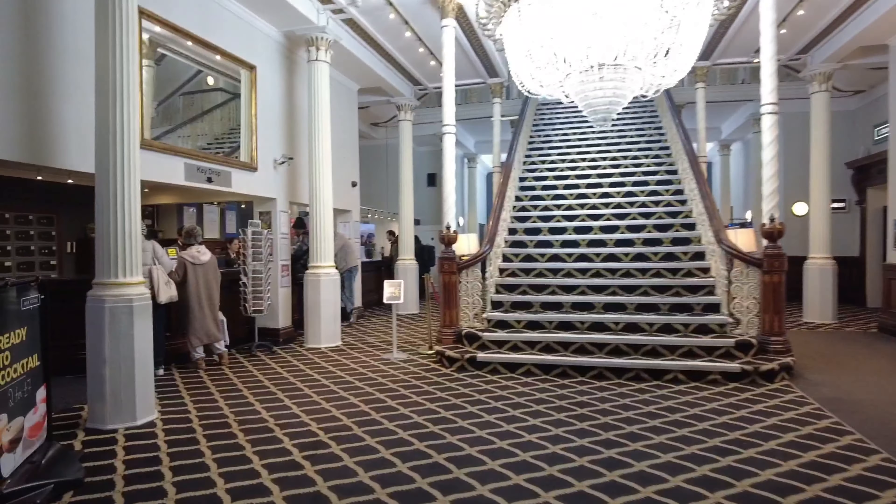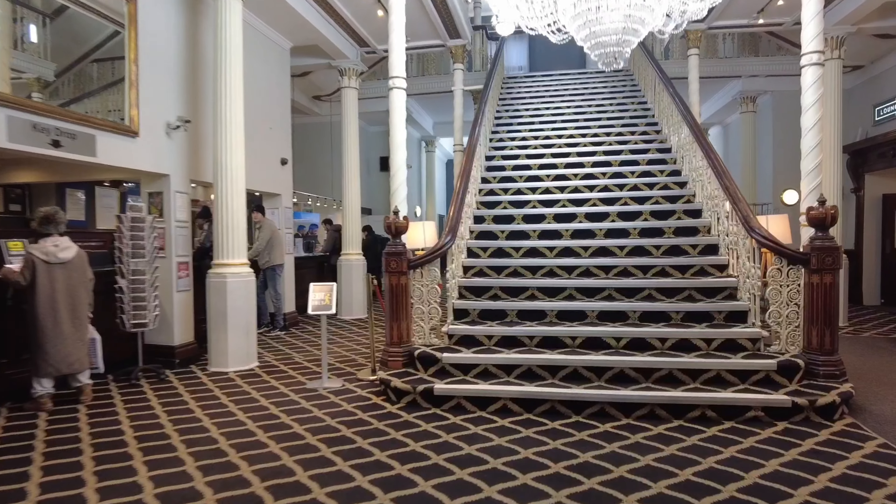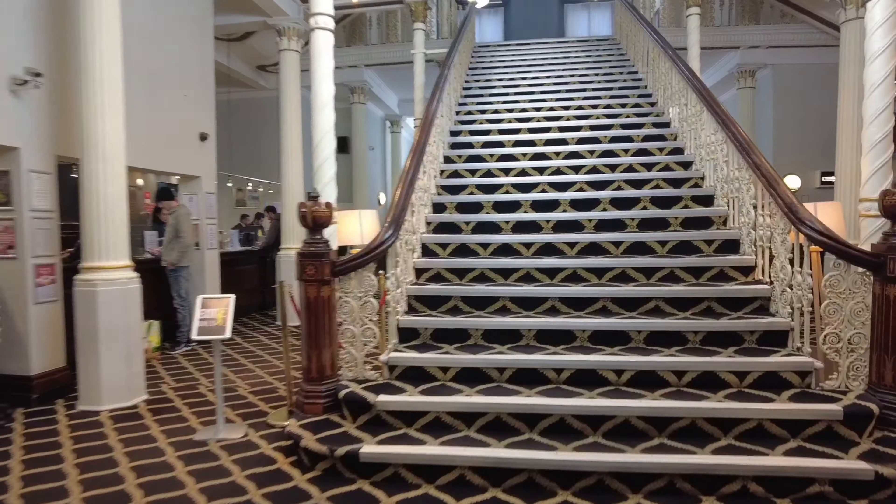Okay so tonight you join me at the Britannia Hotel and this is what you get tonight for 24 quid on a Friday night. So let's go and have a look.